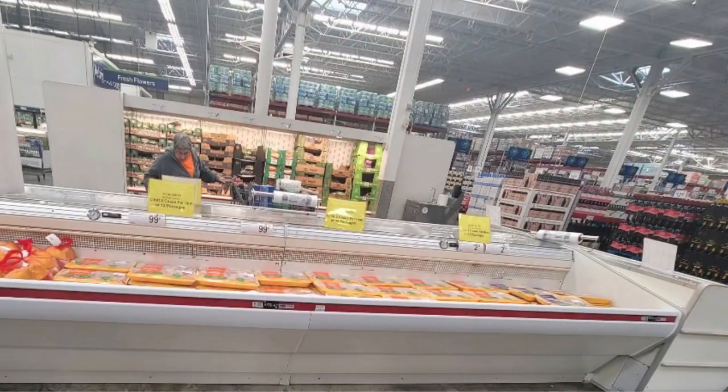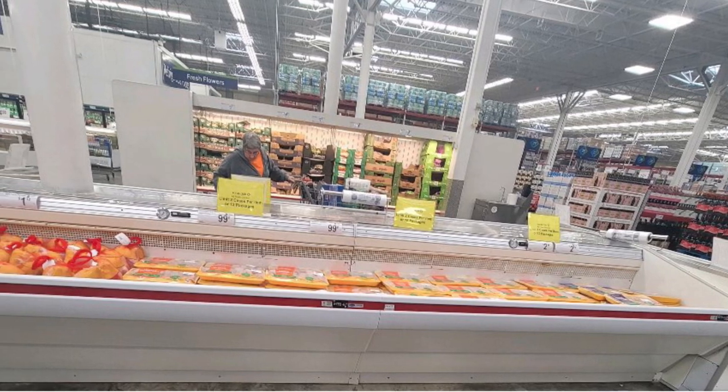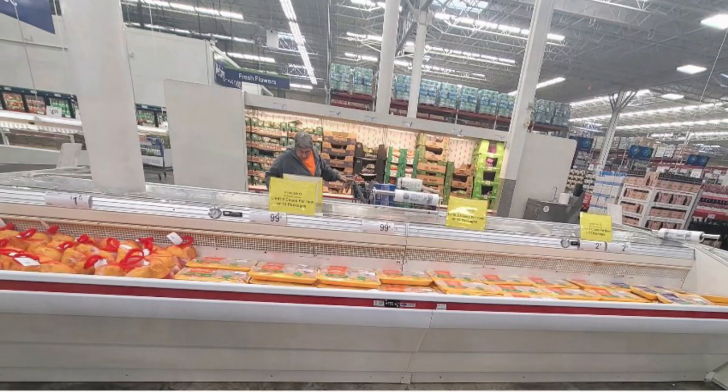Here's a wide shot of the chicken cooler. There are still limits in place on packages per card member. Looking behind the chicken cooler, it looks a little more full, although some of those boxes on the bottom look empty. That seems to be a strategy Sam's Club is using right now — filling the cooler with empty boxes.